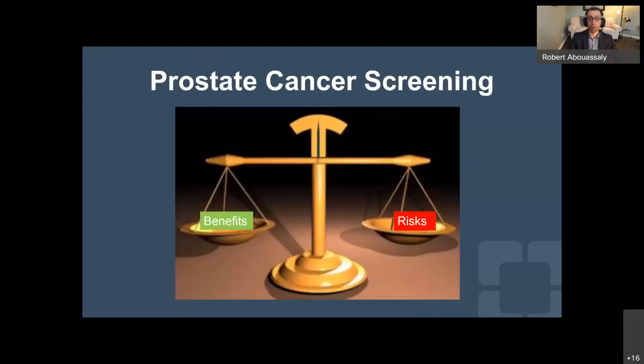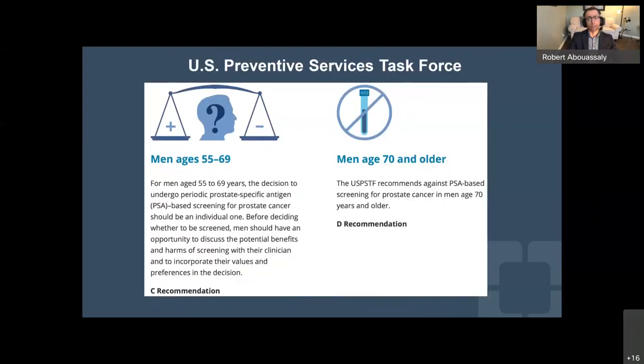When you think about prostate cancer screening, you want to weigh the benefits against the risks. The U.S. Preventive Services Task Force recommends shared decision-making between patient and provider about pros and cons of prostate cancer screening for men aged 55 to 69, incorporating the values and preferences of the patient — a C recommendation. For older men, usually over 70 or with less than 10-year life expectancy, they do not recommend routine screening.